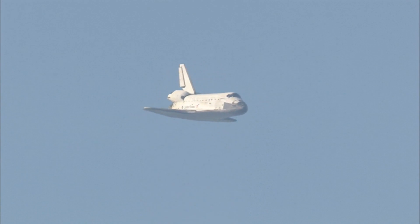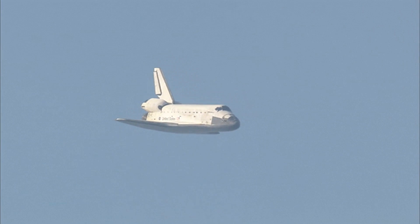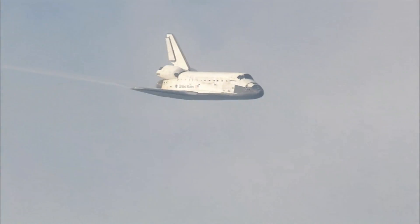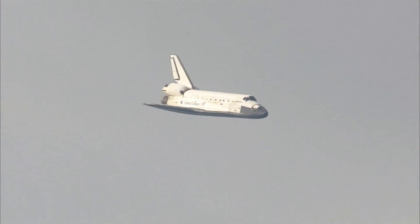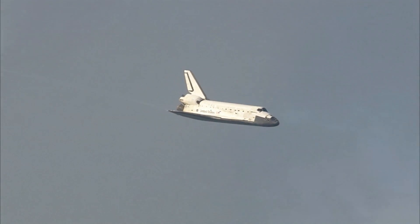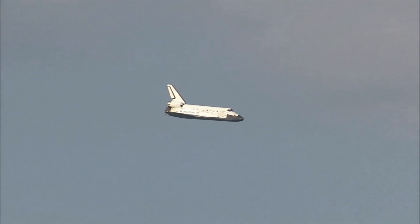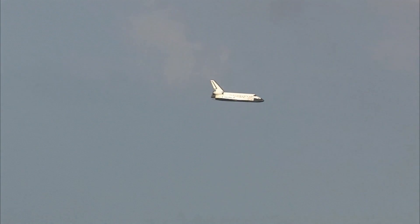One minute now to touchdown. Discovery's landing gear will be locked down and into place at 300 feet in altitude. It's currently 3,500 feet and traveling at a rate of 370 miles per hour. 30 seconds until touchdown.